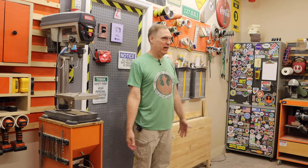Hi I'm Chuck Walden. Welcome to my shop. This is where we do everything, and everything is modular because we never know what we're going to build.